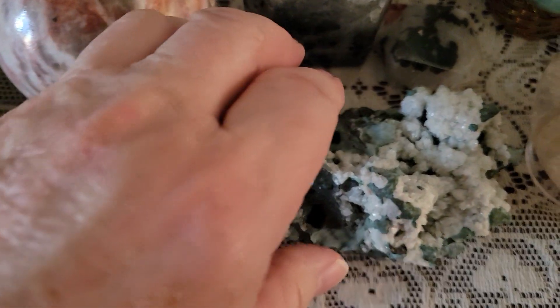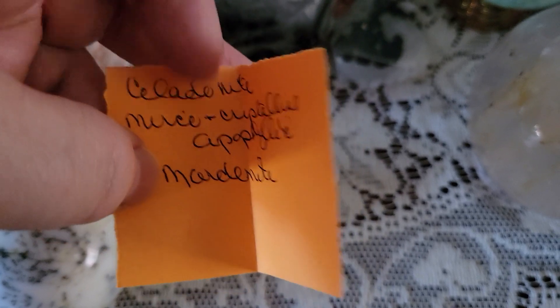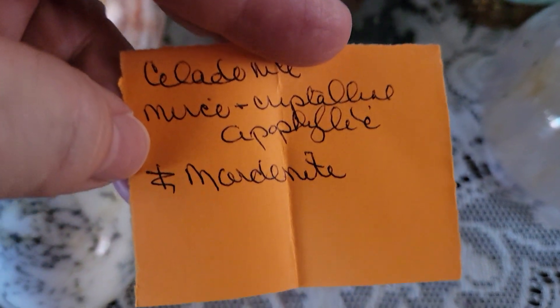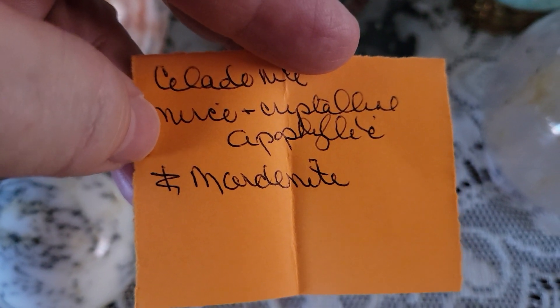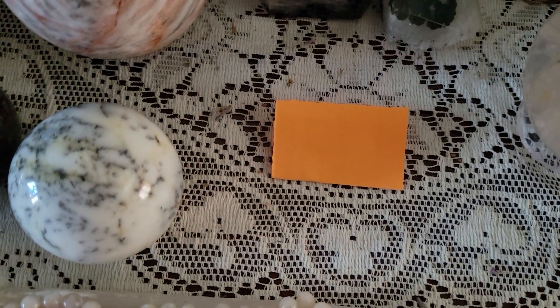This is a beauty and I have its name here because it's not one I would remember right off — it is Selenite, Microcrystalline Apophyllite, and Mordenite. At least that's what I remember when I got it.